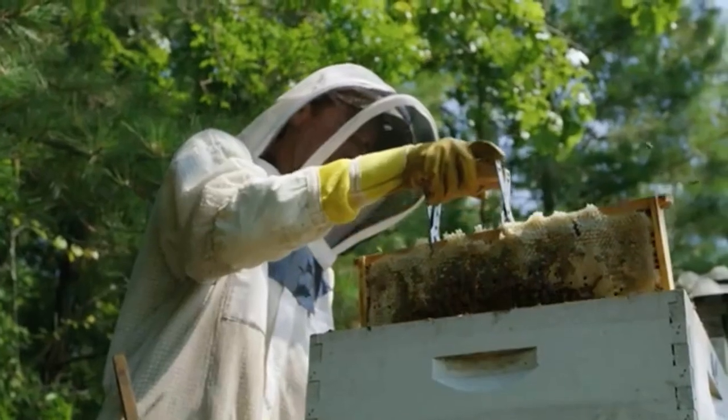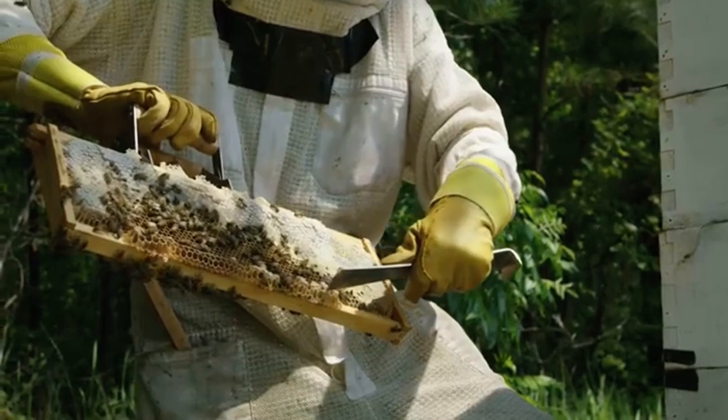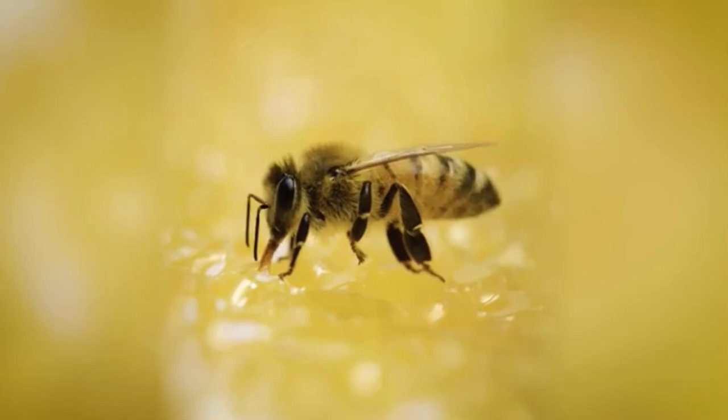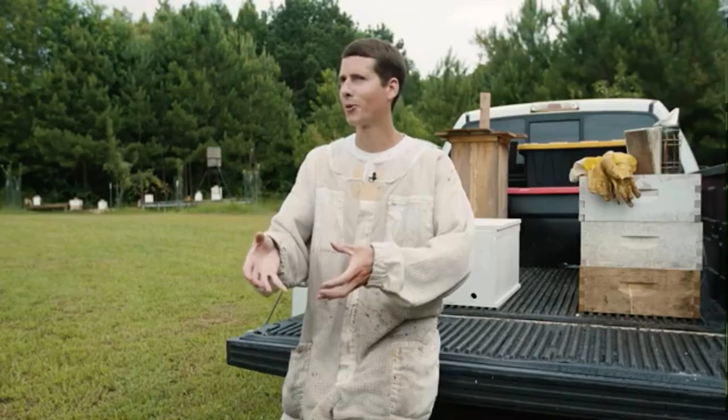Honey bees can do a pretty cool thing — they make wax literally out of their rear end and they can build comb out of that. Bees take nectar out of flowers and they take pollen, they ingest it, they regurgitate it. It's not bee throw up, by the way — people think it's bee throw up, but it's a different process.